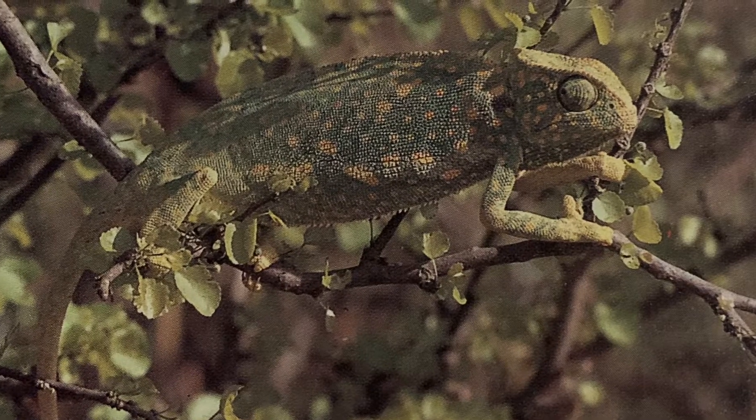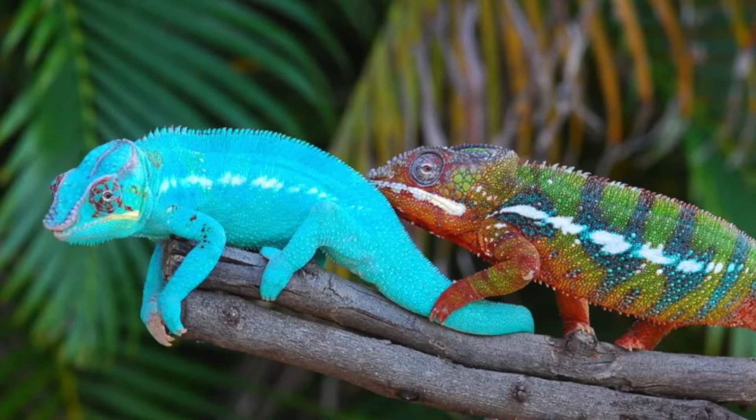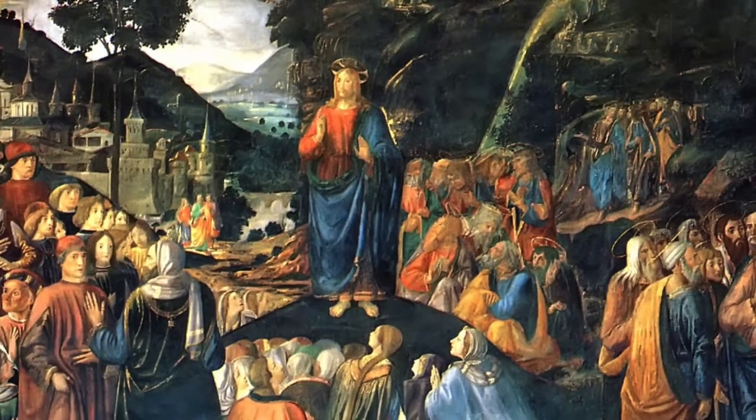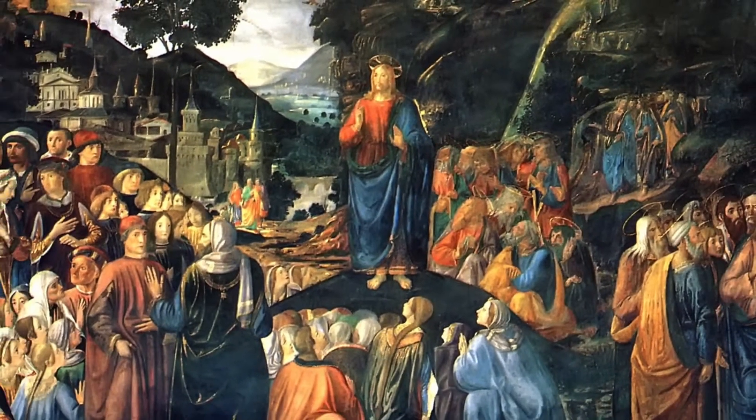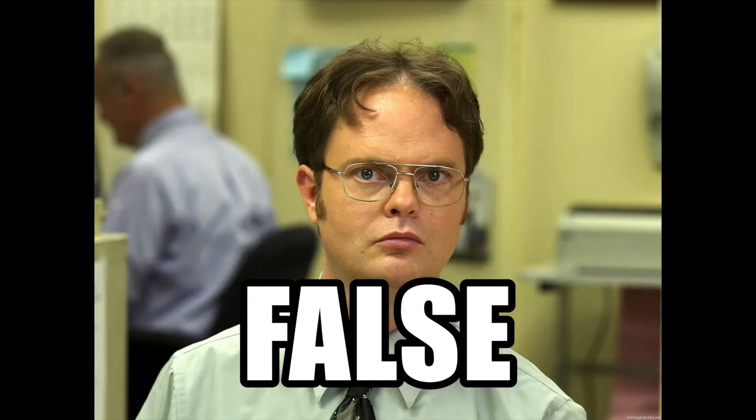How do chameleons hunt? The chameleon, a lizard native to Europe, Africa, and Asia, is best known for its ability to change color. Although it is said that a chameleon changes its body color so as to blend in with its surroundings, this is not strictly true.